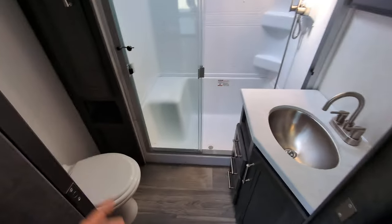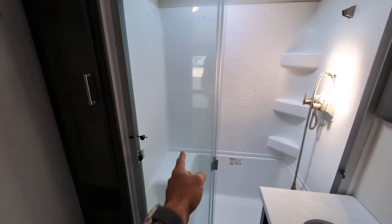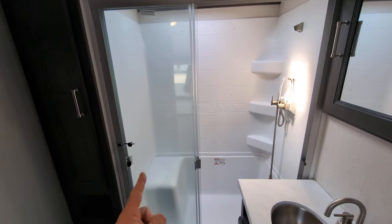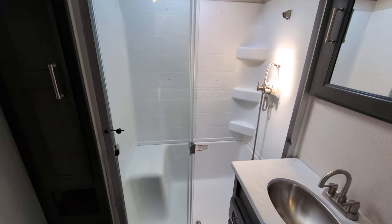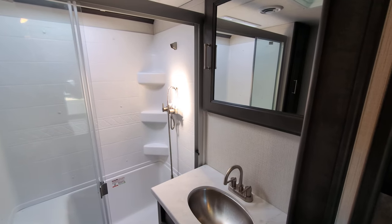Coming back to the back, we've got our bathroom. Toilet, of course. Place to store your toiletries. A nice, huge shower with a seat — I'm always a big fan of the seat in the shower. Sink with storage below and a medicine cabinet.